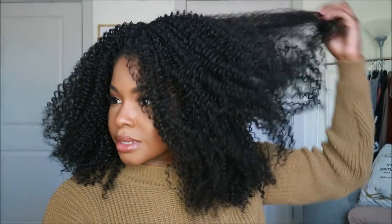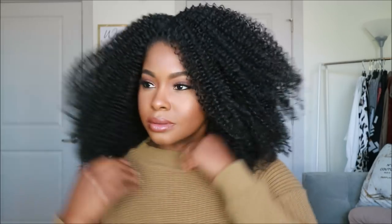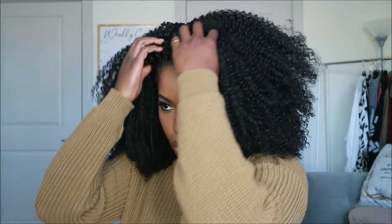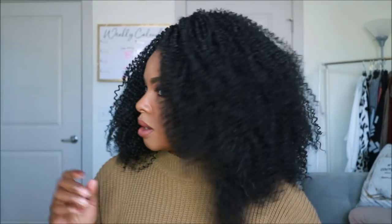Do you guys see this? Oh man, it's about to change the game — it's about to be over! I literally just took this thing out of the pack. Do you see the volume I'm living with over here?